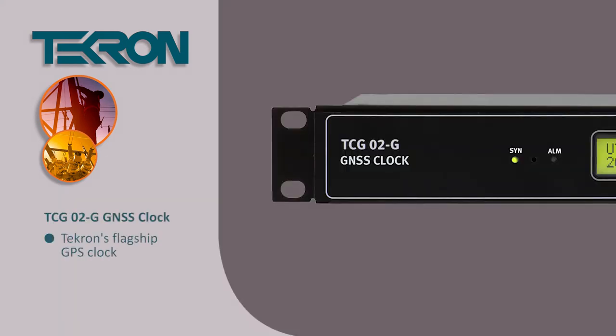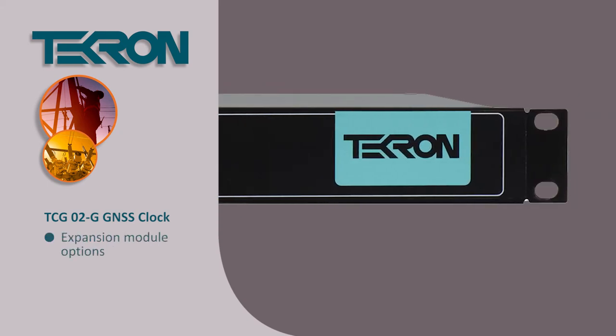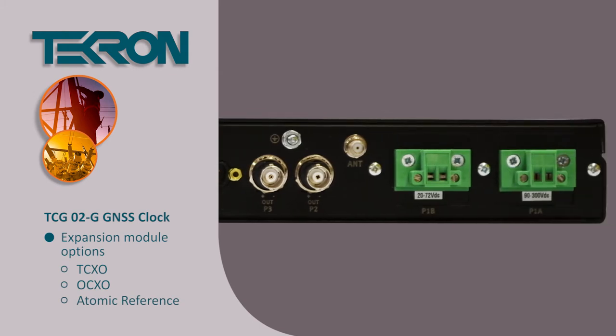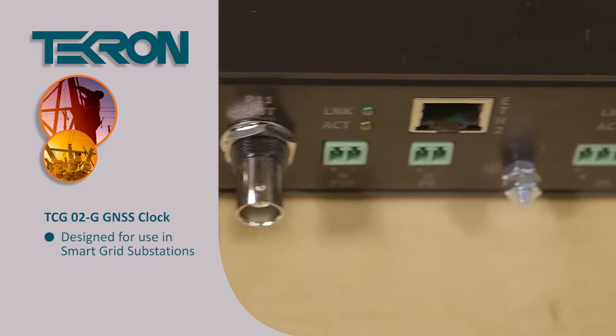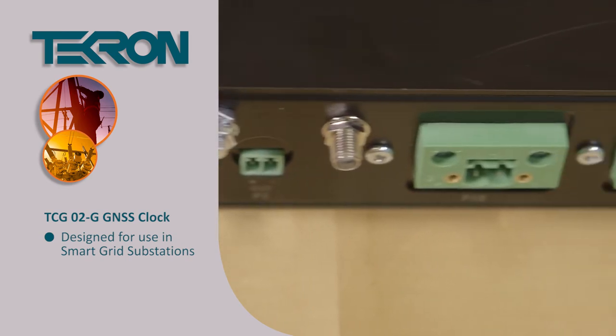The TCG-02G is Tecron's flagship GPS clock, which provides multiple expansions and very accurate oscillators in the market. The TCG-02G was designed for smart grid substations, catering for electricity distribution, transmission, and generation protection.